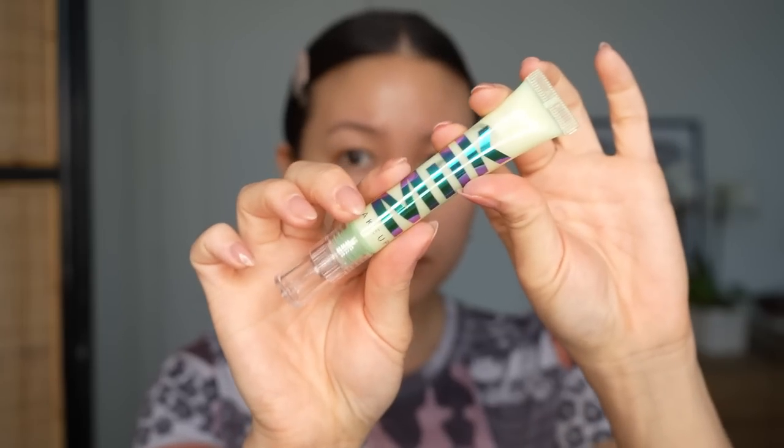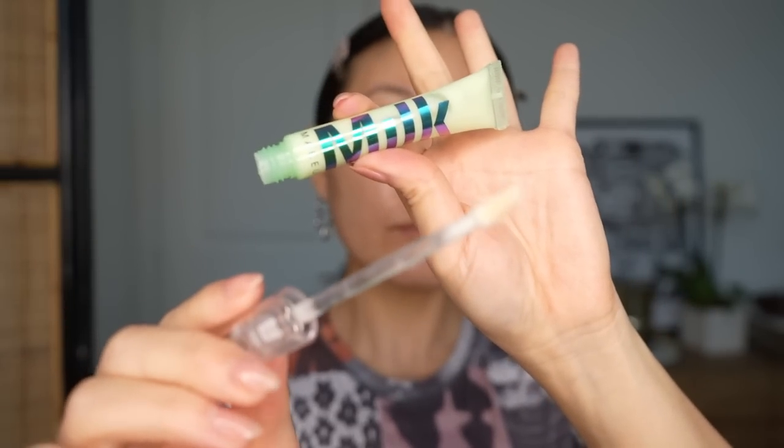Another priming product in the Milk Makeup line is the Hydro Grip Eye Primer. You can use it as an eyeshadow primer but I actually like it even better as an under eye concealer primer — I got this tip from Alex Annel. If you have issues with concealer sinking into fine lines or caking up or looking too dry, give this a shot. It's a very thin gel texture and you only need a little bit to smooth out the under eyes. There really is something about it that makes under eye concealer look smoother and continue looking smooth throughout the day.